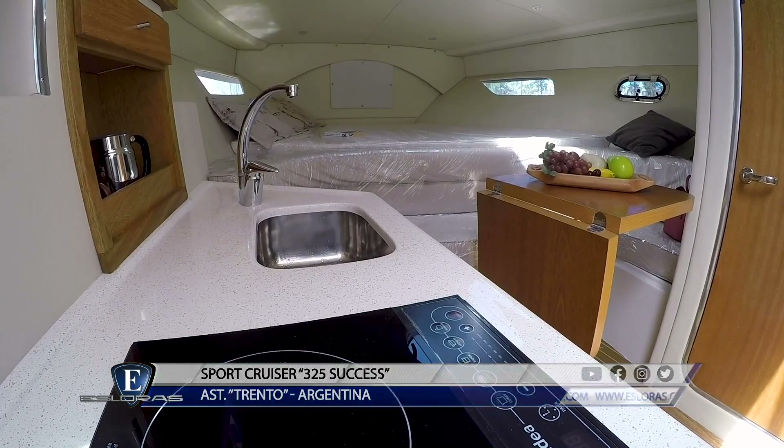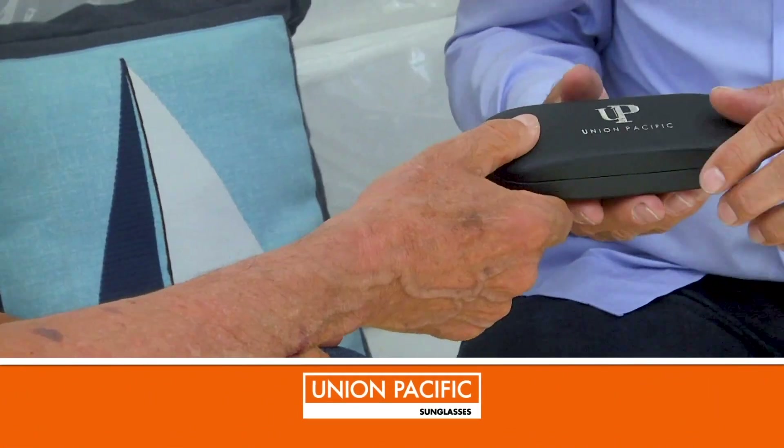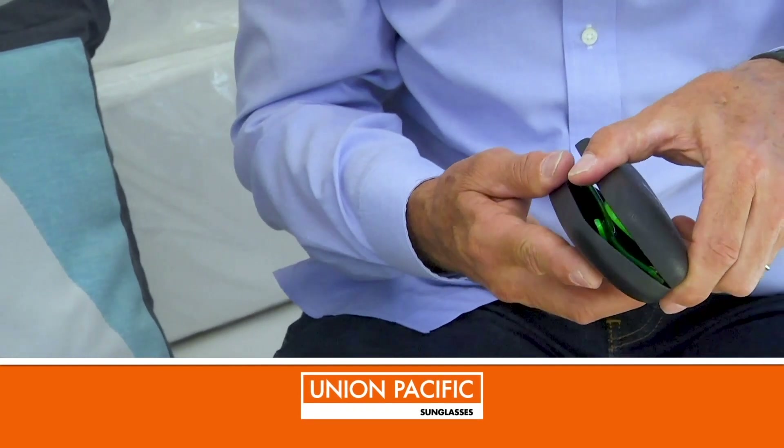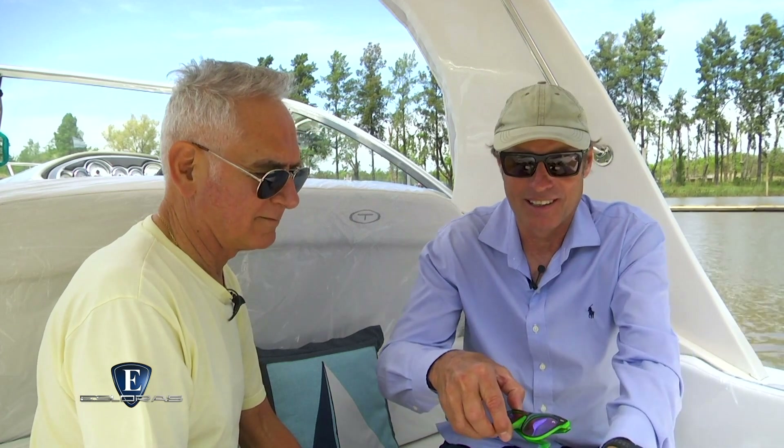Eddie, agradezco mucho el tiempo que nos brindaste y la posibilidad de probar este 305 Hardtop 2019. Hago entrega como es habitual de las gafas de Neopacific. Agradecido de poder estar presente en los distintos programas y medios que ustedes manejan.